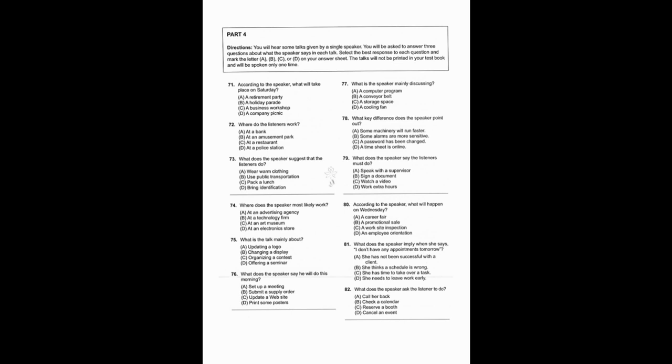Number 71: According to the speaker, what will take place on Saturday? Number 72: Where do the listeners work? Number 73: What does the speaker suggest that the listeners do?